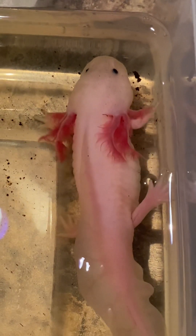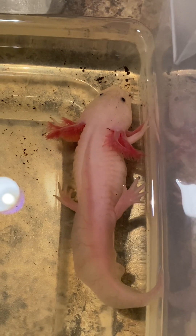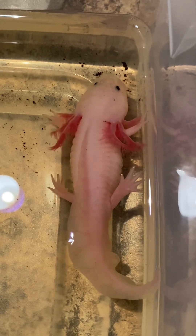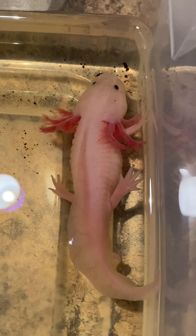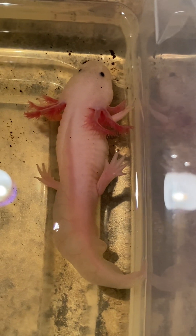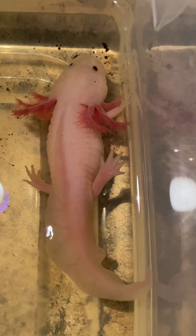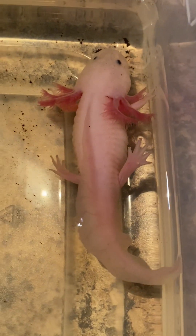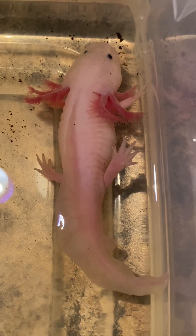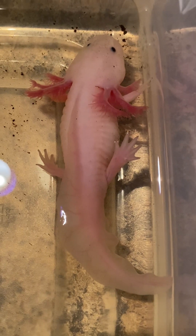I think what caused all this was the fact that I thought that as a baby, you're supposed to feed them twice a day as much as they will eat. Well, she's not exactly a baby anymore — born in June, so five months old. She was eating a worm in the morning and a worm in the afternoon. So her belly got very round, and I think she's kind of compacted from where she was overeating. That's probably what caused the compaction.